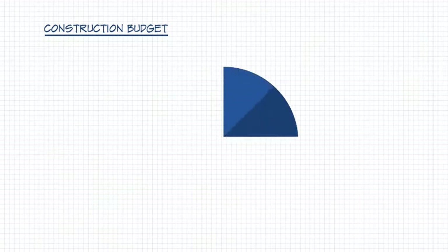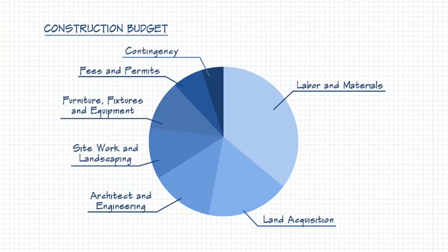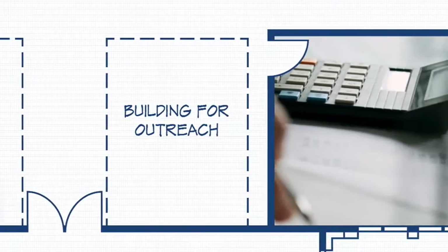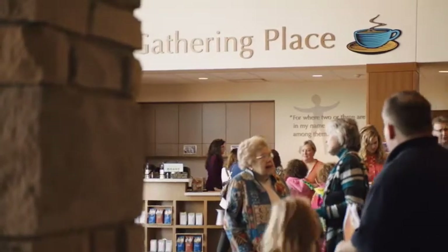We can also help you develop a realistic construction budget based on your congregation's income, expenses, and debt capacity. Once you've clarified your mission and budget, it's time to focus on church building design. When planning a new church building or addition, always envision the building through the eyes of someone visiting it for the first time.